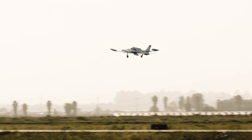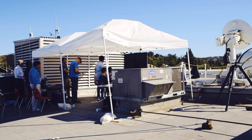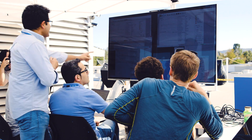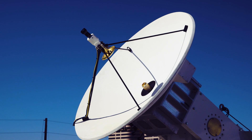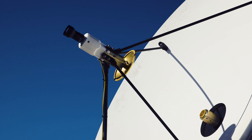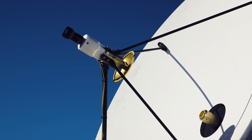Once aloft, they track the plane from the roof of their Southern California offices. One of Facebook's challenges is building a system robust enough to not only stay aloft but also deliver the sort of bandwidth an entire community on the ground might need.